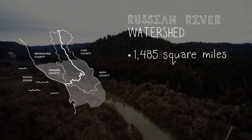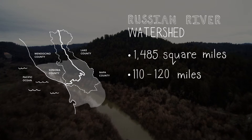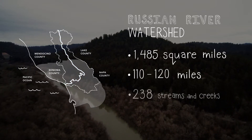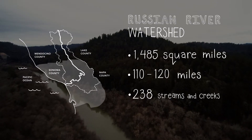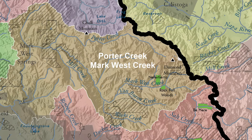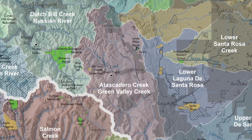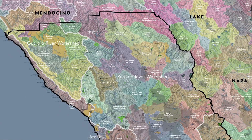The Russian River Watershed is 1,485 square miles of land, 110 to 120 miles of river, containing 238 streams and creeks. The Russian River is such an important resource for our community. It flows up from the Potter Valley-Redwood area in Mendocino County, down through the Alexander Valley, looping out to the community of Jenner on the coast. That whole segment is what we have to take care of. And you have sub-watersheds like Mark West, Dry Creek, or Green Valley — areas that capture water through creeks and tributaries to the Russian River.